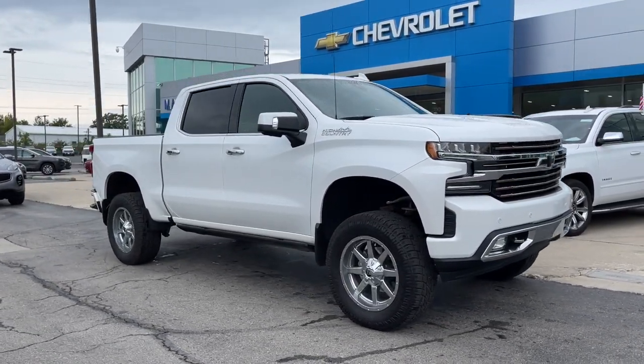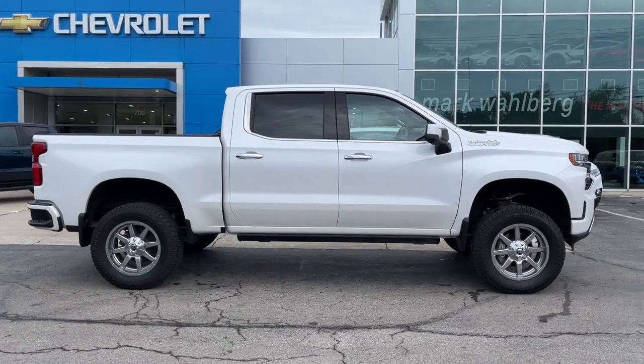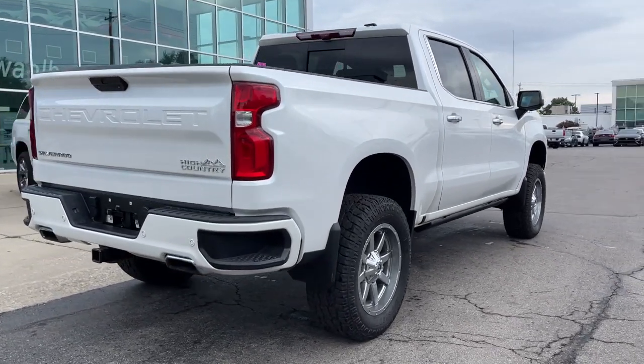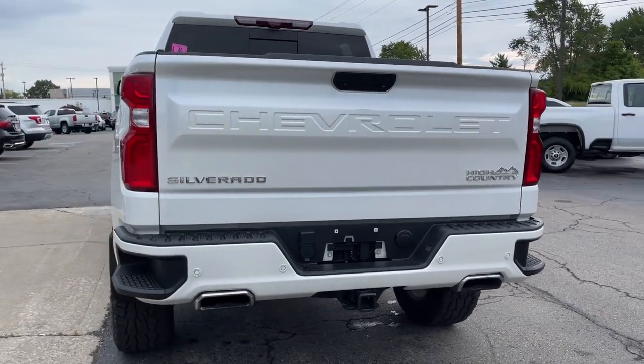You just found the 2020 Chevrolet Silverado 1500. This vehicle is an outstanding buy with fewer than 15,000 miles on the odometer. The Silverado 1500 is the full-size pickup that blends a spacious, quiet cabin, technology that keeps you connected, smooth handling, and the toughness you need for all your projects.